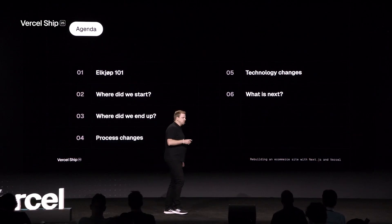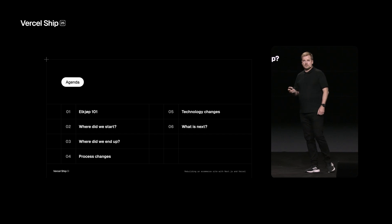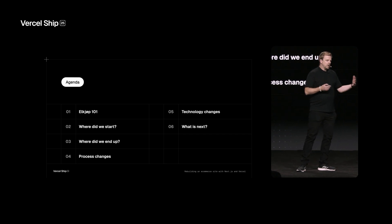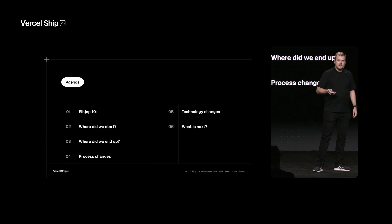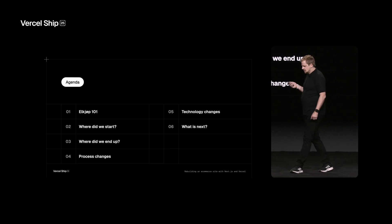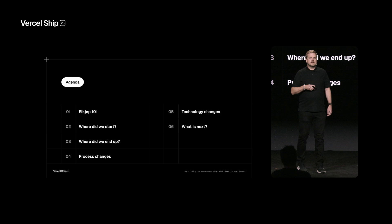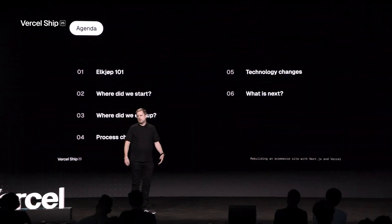First, I'll give you a quick roadmap of what we're going to talk about today — where did we all start doing this, and then where did we end up and how did it impact both the commercial side and also performance. I'll also show you a bit more on the process and technology changes that we made and how that played out. Lastly, I'm going to show you what we think we will be doing the next couple of months.